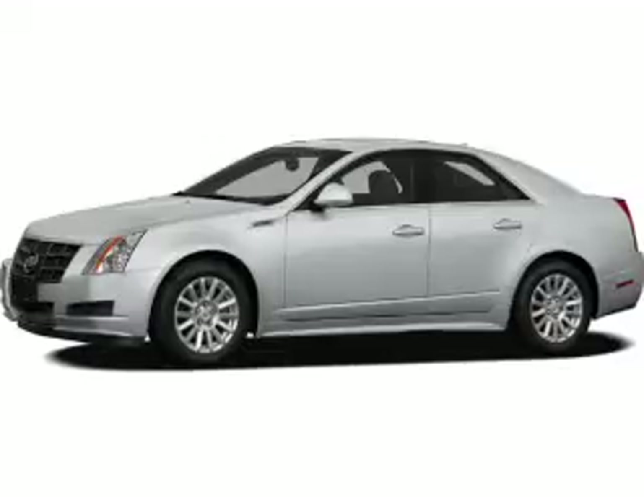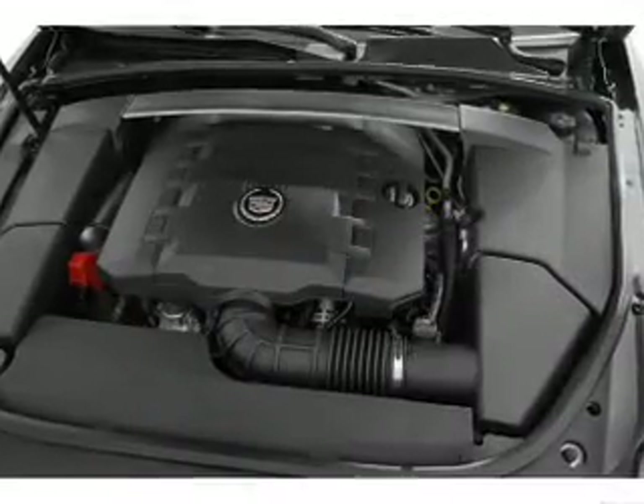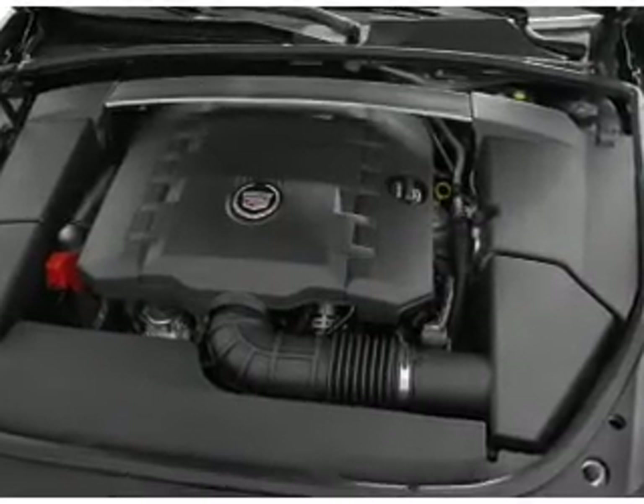With a reliable six-cylinder engine, the powertrain includes rear-wheel drive, driven by an automatic transmission.